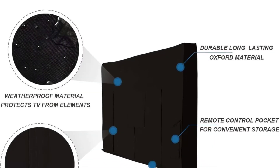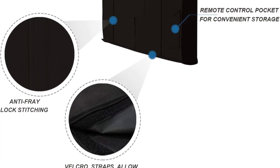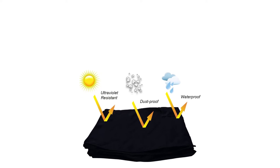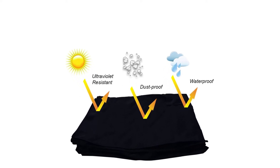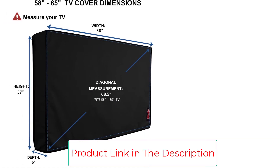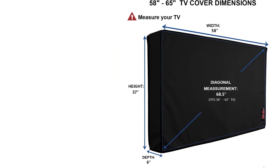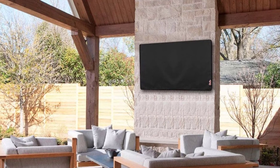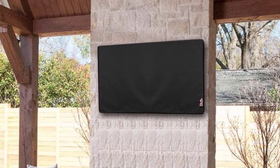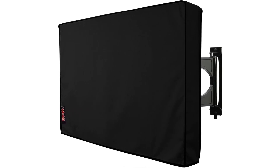The TV cover ensures your TV is fully covered, fitted with Velcro for easier installation and greater durability compared to zippers. A small bag on the back stores your remote control, saving you time and keeping it protected. It is dust and water repellent. Note that the cover is water-resistant but not completely waterproof — if it rains continuously for several days, it is advisable to bring the TV inside to ensure its safety.